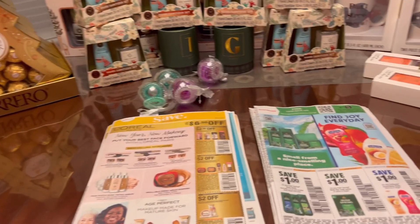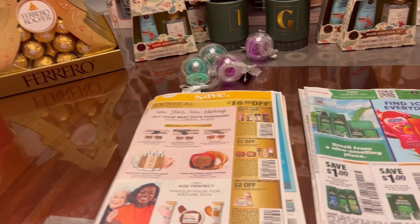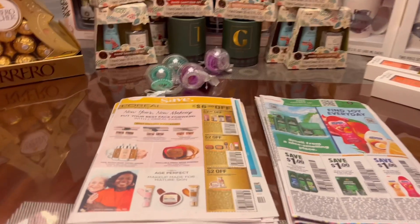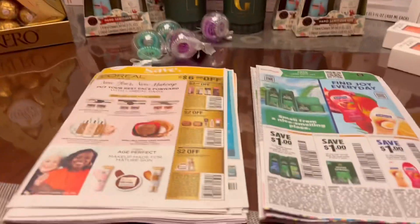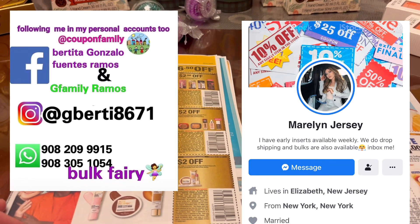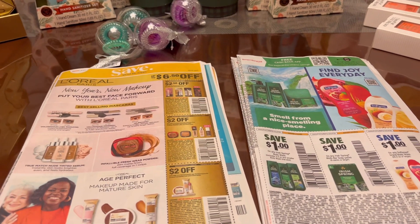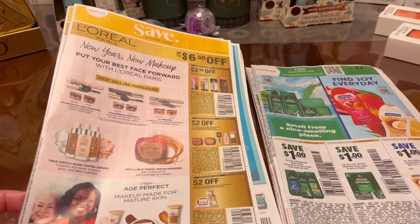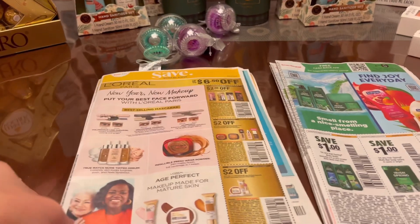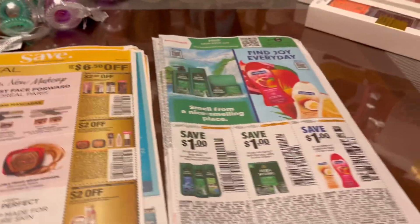Hi guys, welcome back to my channel, this is Bae of Phil, I'm couponing. Happy Friday guys, today is Friday January the 13th — it's Friday the 13th, so be careful out there. I did get my inserts from Gberti8671 and Marlene Jersey from New Jersey, New York. Thank you so much Berta and Marlene for all these inserts. These inserts are for this coming Sunday, January 15, and we are expecting one Save and one Smart Source.